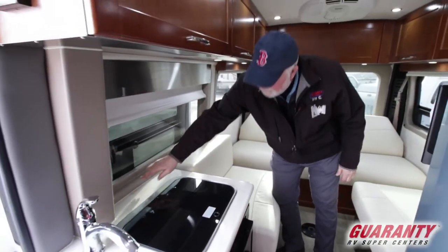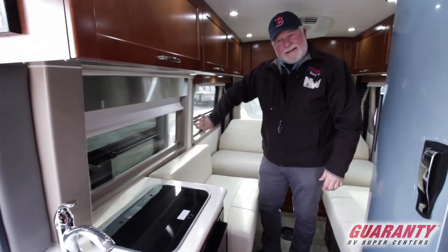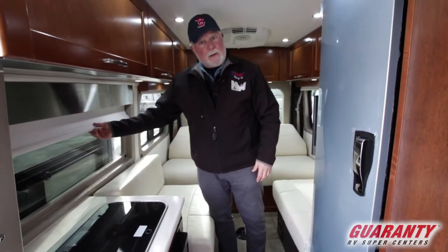They work extremely well. They have a little Velcro down here at the bottom — pull the shade down, push it in. Really tight to the window, doesn't let any light in, and of course it gives you a lot of privacy.